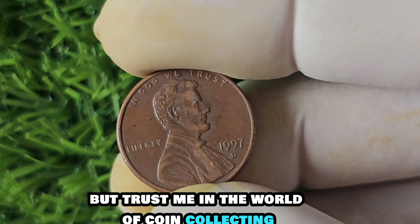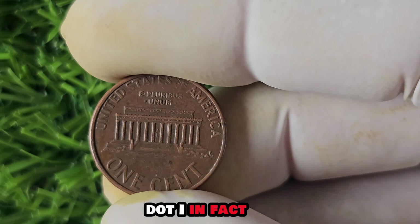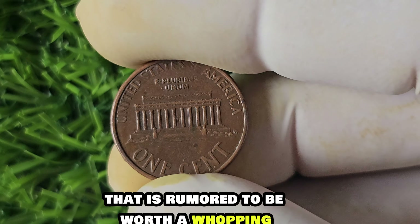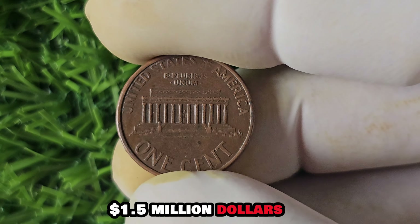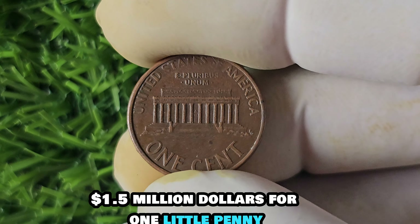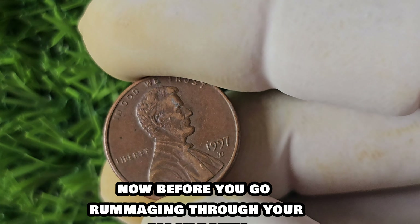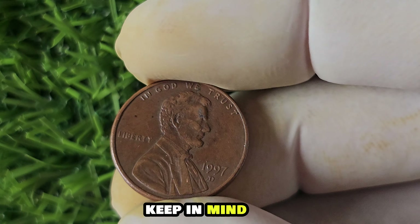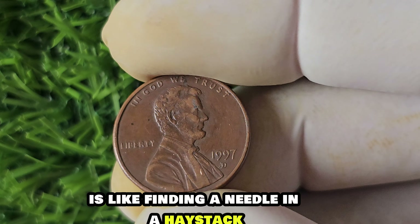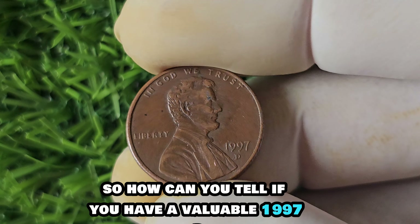You might be wondering what exactly is the error on these pennies that makes them so valuable. The error on the 1997 D-Mint Mark penny is a slight misalignment of the mint mark itself. This may not sound like a big deal, but in the world of coin collecting, even the tiniest error can lead to big bucks. In fact, there is a specific 1997 D-Mint Mark penny rumored to be worth a whopping $1.5 million. Yes, $1.5 million for one little penny.